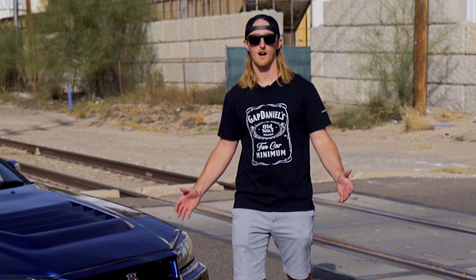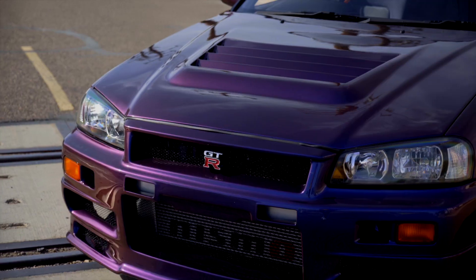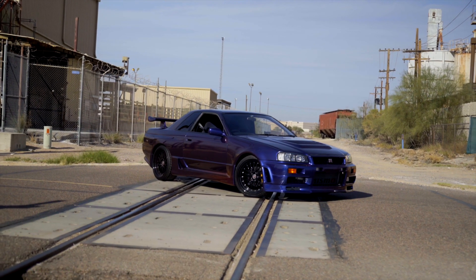Guys, this is the giveaway of the JDM legends right now. We're starting with this midnight purple GTR and $20,000 cash. Let's check it out.